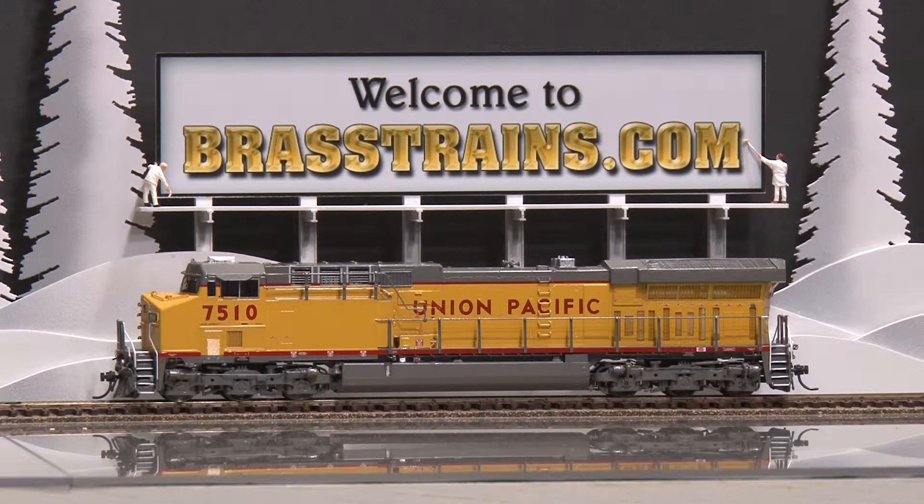It has operating directional lights and forward ditch lights, excellent in-cab detail, and we'll give you a demonstration of how it runs.